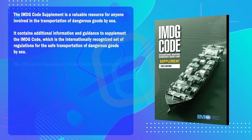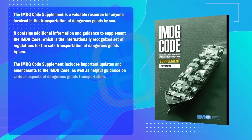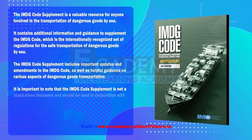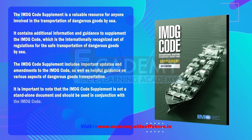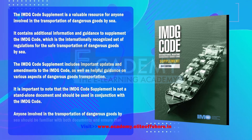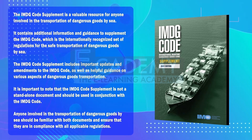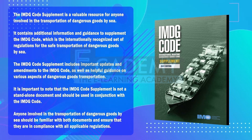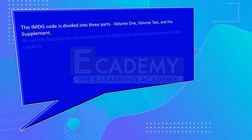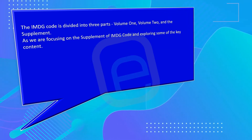The IMDG Code Supplement includes important updates and amendments to the IMDG Code, as well as helpful guidance on various aspects of dangerous goods transportation. It is not a standalone document and should be used in conjunction with the IMDG Code. Anyone involved in the transportation of dangerous goods by sea should be familiar with both documents. The IMDG Code is divided into three parts: Volume 1, Volume 2, and the Supplement.